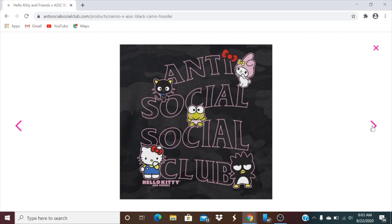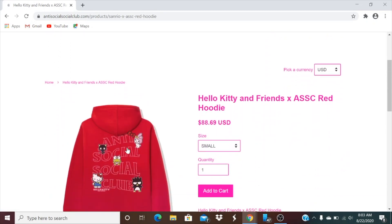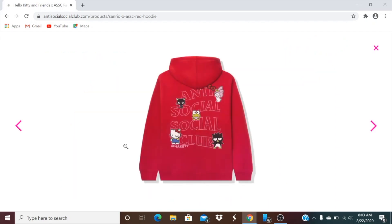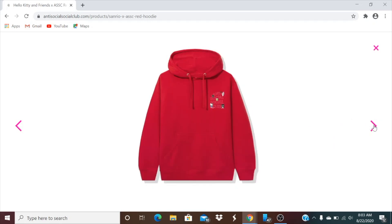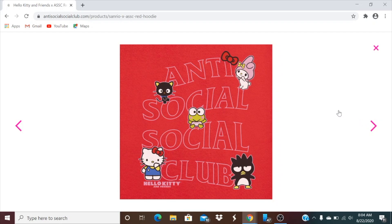Here's what it looks like on the back. Then this one is the red hoodie — it is $88.69. Again you got small all the way to 2XL, and you have the exact same graphic as the black camel. I think the black colorway is better though.